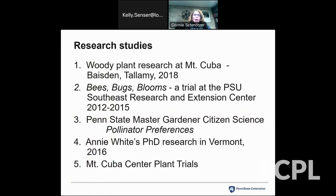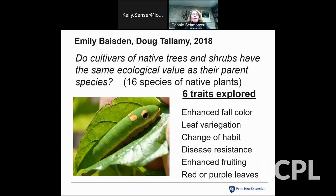Tonight I want to share five different research studies. One was done by Dr. Tallamy and his student at Mount Cuba on woody plants. Then there are studies on perennials — our Bees, Bugs, and Blooms study, done by Penn State Master Gardeners from 2012 to 2015; a statewide pollinator preference study with Master Gardeners; Annie White's PhD research in Vermont from around 2016; and the ongoing Mount Cuba Center plant trials.